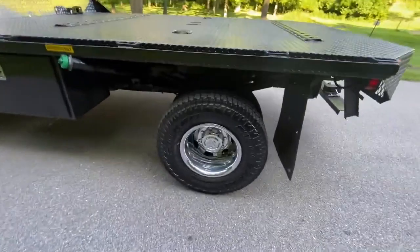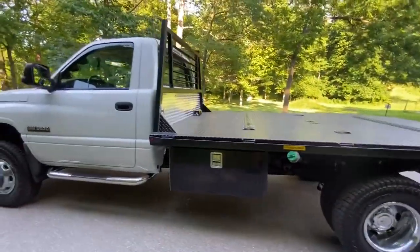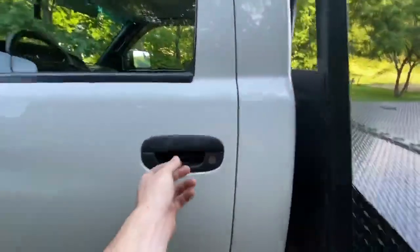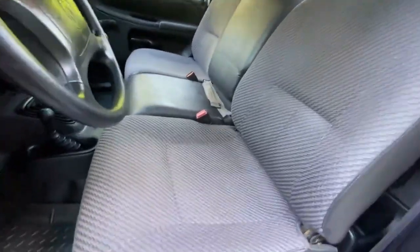If you look at these tires, you can see that they have practically all their tread still. You can also see how clean the frame is underneath this truck — it's just as clean underneath as it is up top. There are two locking toolboxes on either side.